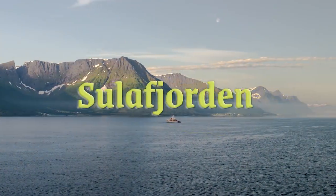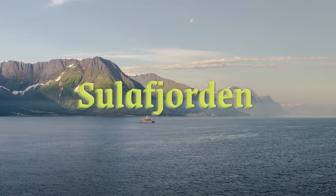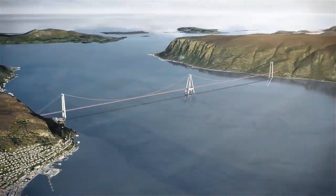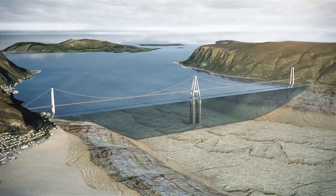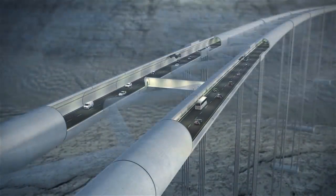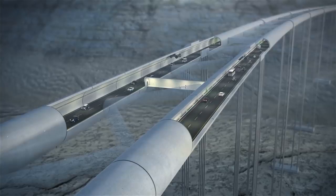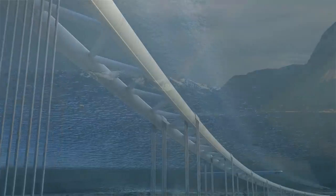The Sulea Fjord crossing measures 4 kilometers long and has two proposed solutions. The first is a conventional suspension bridge, with a mid-tower anchored to the seafloor 400 meters below the surface. The second proposal is a submerged floating tunnel concept similar to the one proposed for the Sogna Fjord. Hopefully, one of the submerged tunnel proposals will be selected between the Sulea Fjord and the Sogna Fjord.